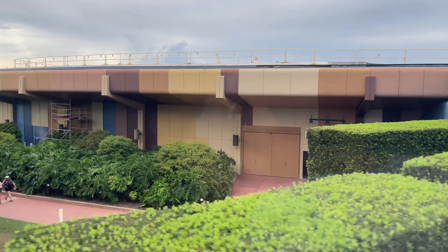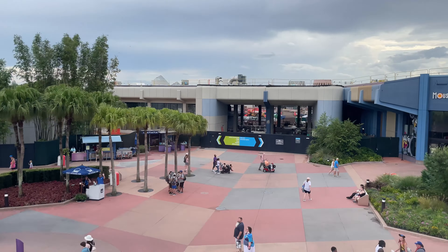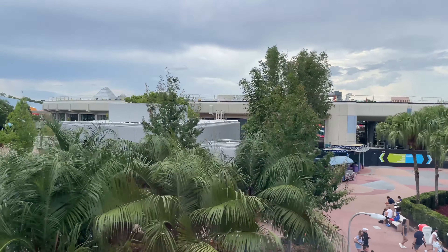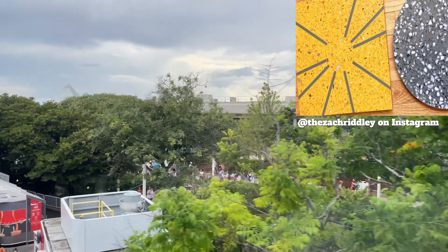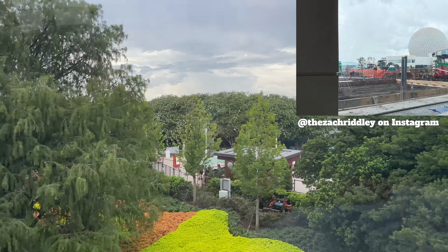We continue on to see the temporary location of Mouse Gear. This will be Mouse Gear's final resting place until it is replaced by the Creation Shop, which will be in Mouse Gear's old location. The Creation Shop and the reimagined Club Cool will open sometime this summer. You can see some of the Creation Shop courtyard construction ongoing here near Test Track. We have been given fairly consistent insider looks into this new merchandise mecca by Imagineer Zach Ridley on his Instagram account.